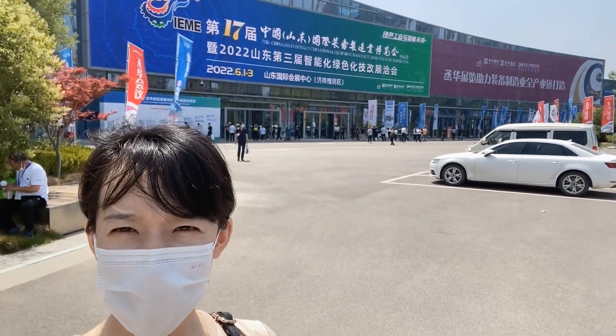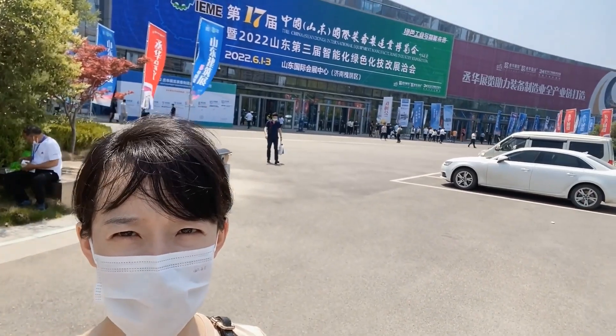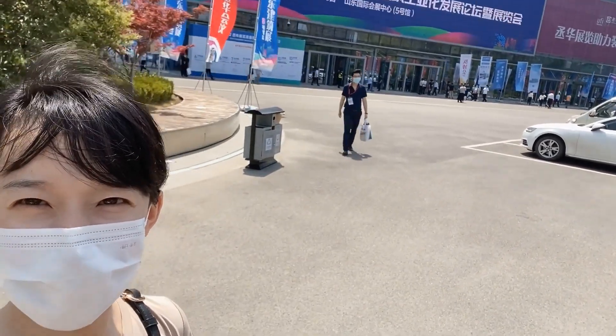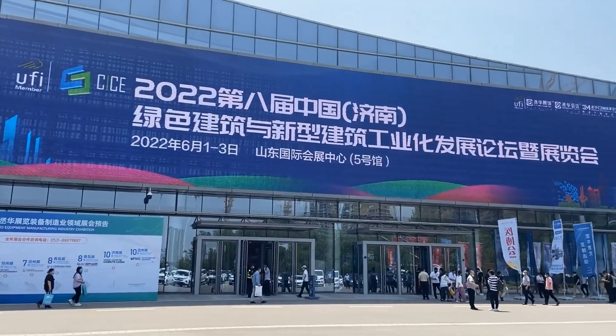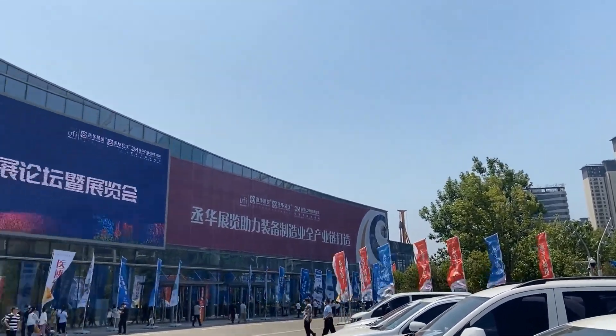Hi, I'm Clara and today we are going to have a tour here at the China International Equipment Manufacturing Industry Exhibition. Let's go! Please don't forget to subscribe to this channel and give me your like. Thank you for your support.